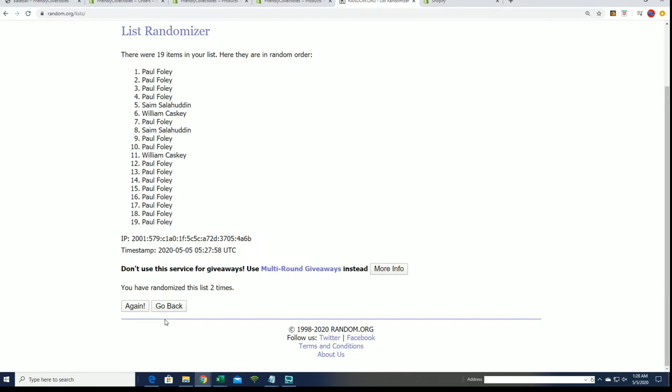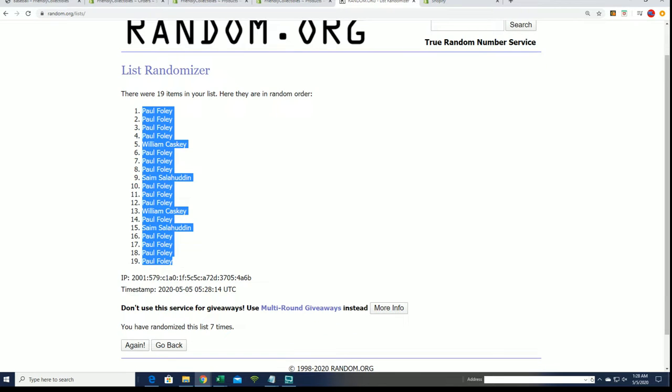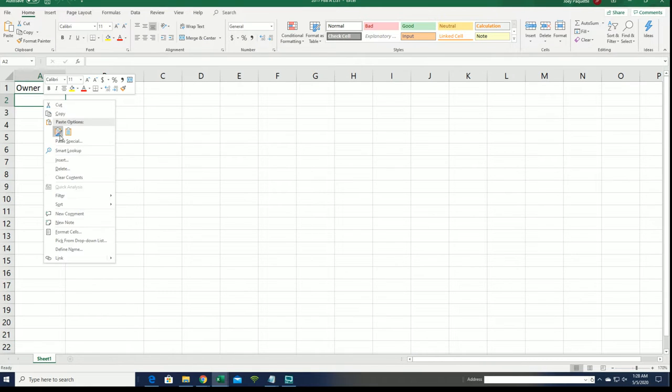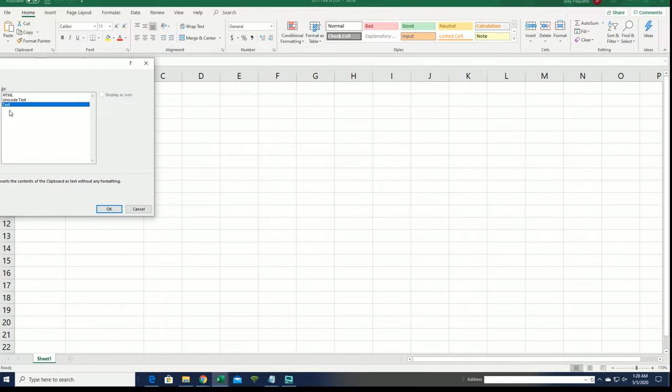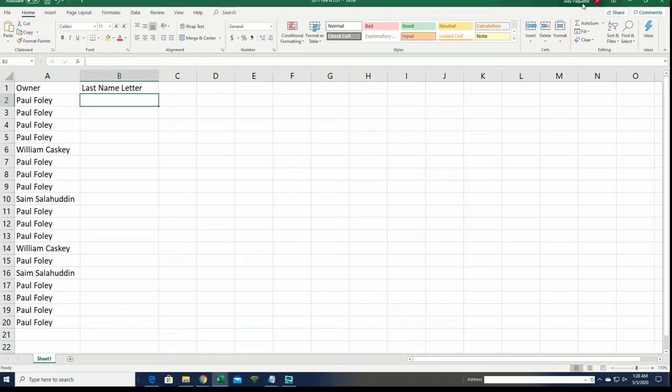We randomized the owner list seven times — lucky number seven. It's random teams. So we take the owner list, randomize this list, and then stack the lists up side by side as both of them have been randomized. In that case it's the teams that get randomized next. In this one, it's the last name letter. Let's go for the letters and see who gets matched up with which letter.